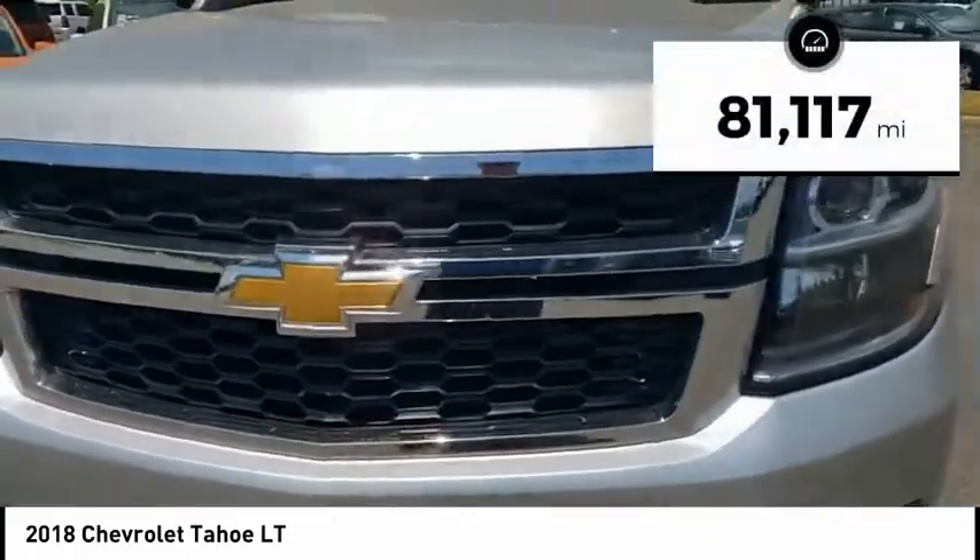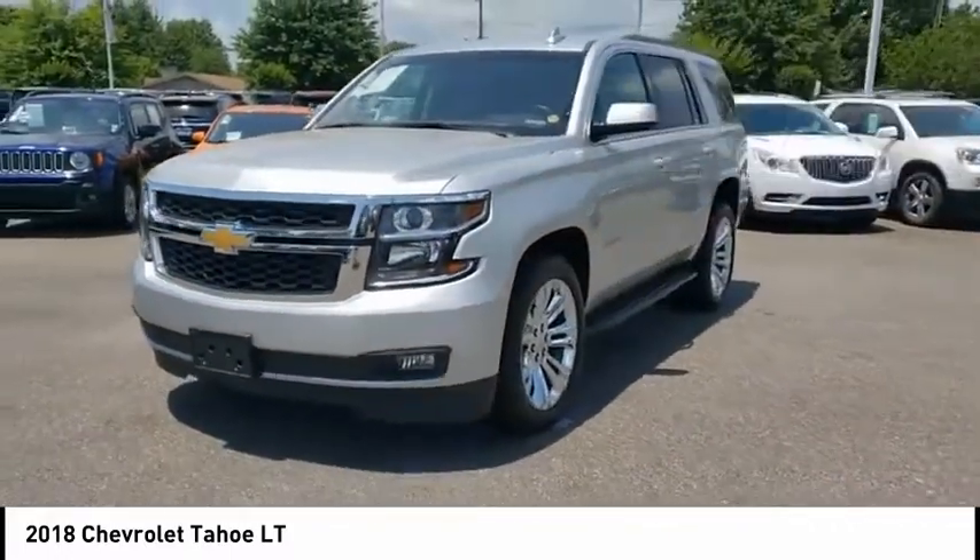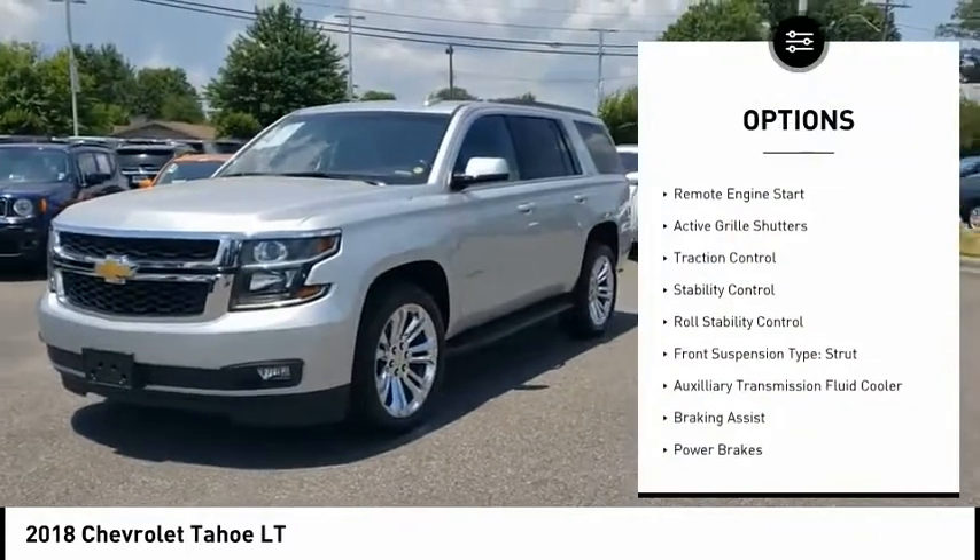This vehicle has less than 85,000 miles. Here are some of this vehicle's great options: power windows with safety reverse,